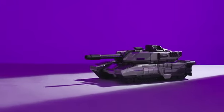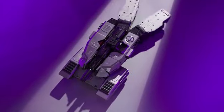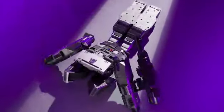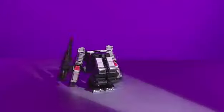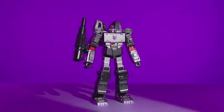I am Megatron, leader of the Decepticons. The archenemy is here. Introducing the world's first auto-converting Decepticon robot — Megatron by Robosen. Designed with a modern aesthetic and supervised by Takara Tomy Japan.